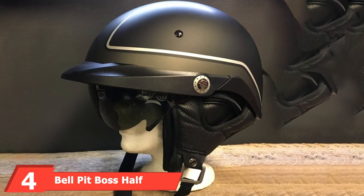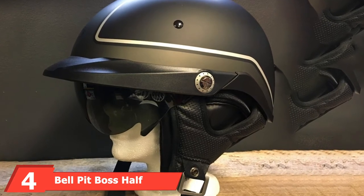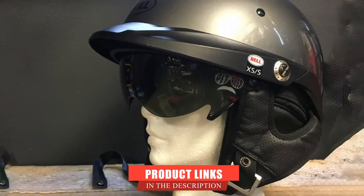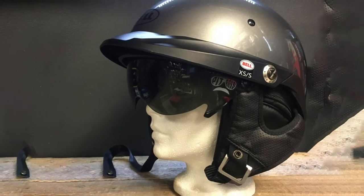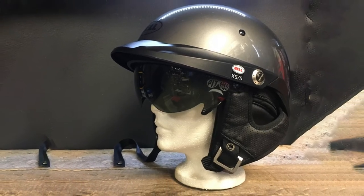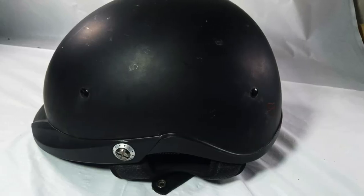Next at number four, we have the Bell Pit Boss AF Helmet. This helmet has a carbon composite shell with an internal sunshade that provides on-the-fly protection from the sun. It has a speed dial adjustable fit system and an industry-leading five-year warranty. It has a removable neck curtain especially designed for cold weather. This helmet is DOT certified and meets the FMVSS 218 standards.